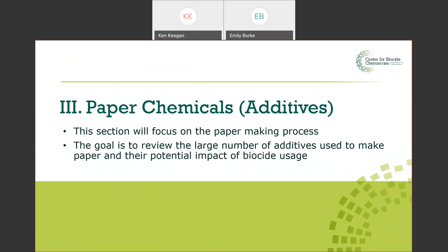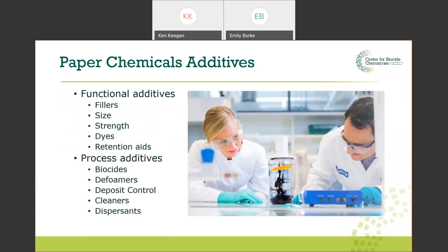Now we move into a section on paper chemicals and additives used in the papermaking process. Additives can be divided into general classes: functional additives and process additives. Functional additives impact the final sheet properties — whether that's printability, optical properties, or strength. Examples include size, strength additives, dyes, and retention aids. Process additives do not directly impact the final sheet properties but are added to improve the papermaking process — to maintain or improve efficiency. They include biocides, defoamers, deposit control agents, cleaners, and dispersants.